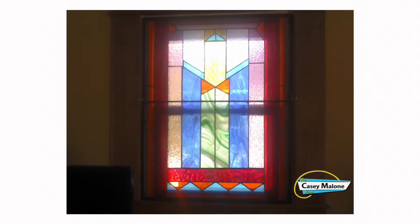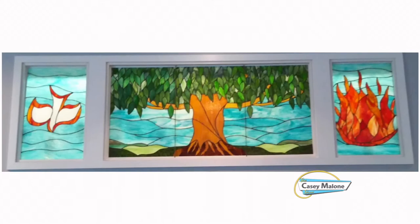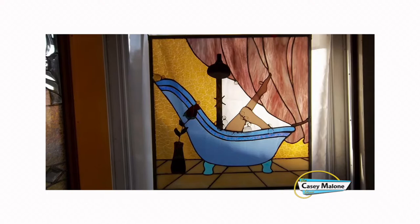Yes, we did a 4x8 window in Abstract for a couple in Columbus, Ohio. I said there's no way I'm going to be able to take it down there and install it, other than for a lot more money. So I boxed it all up and he came and got it.